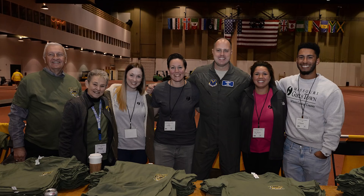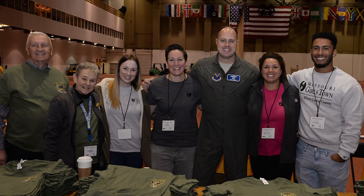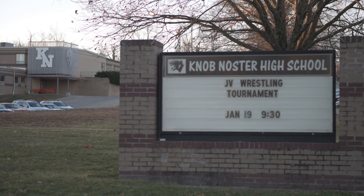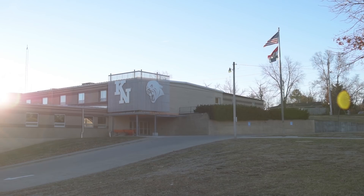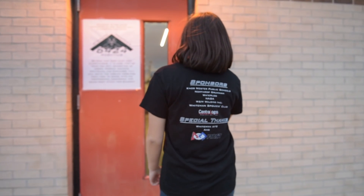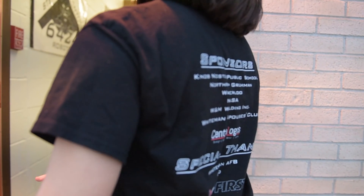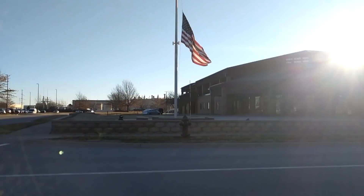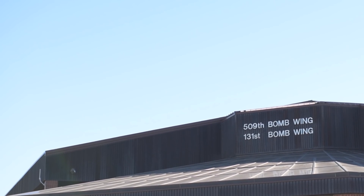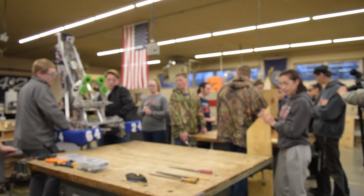He does a good job engaging the community and developing relationships here locally. He developed a close relationship with the Knob Noster School System Superintendent, Dr. Jared Wheeler. He knew from that relationship about an impressive robotics team at the high school, and so he reached out to Jared and asked if there was a way that Whiteman Air Force Base and the 509th and 131st Bomb Wings could partner with the robotics team at Knob Noster High School.